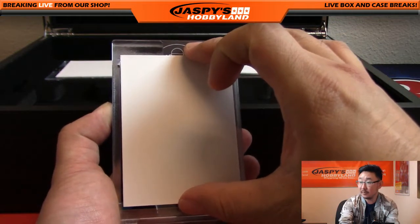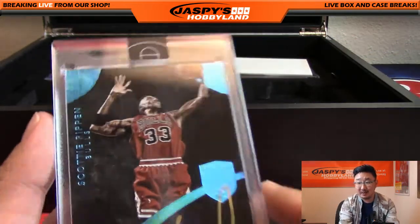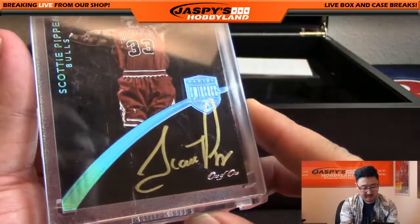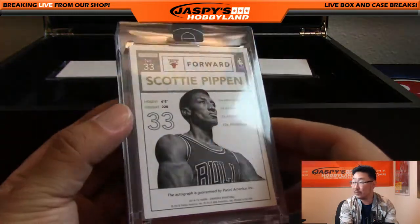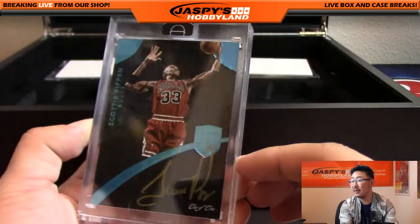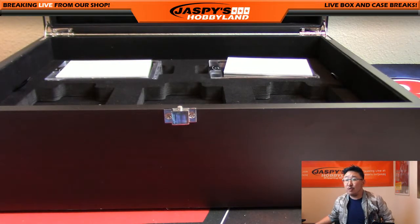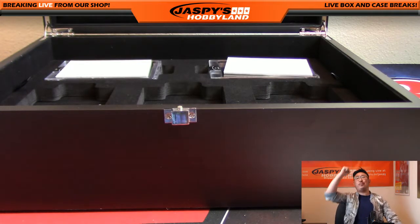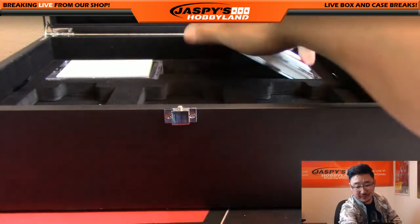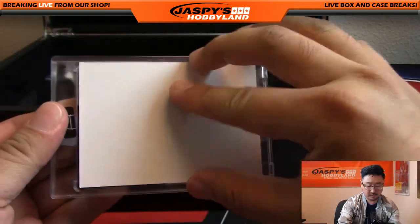Next one — one of one! Scottie Pippen. Wow. Gold ink autograph, one of one. That is amazing. Scottie Pippen — who's got that? Michael Russo. There you go, Mike. Michael Russo with the one of one Scottie Pippen. All aboard the Big Hit Express! That is strong.